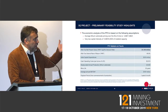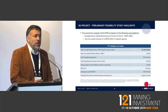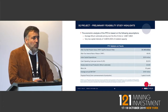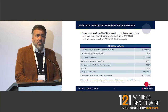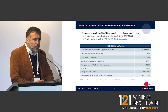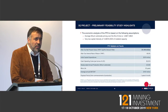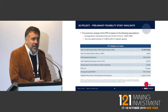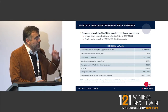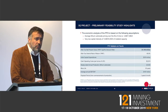Our feasibility study has provided numbers for this project so you understand what we are talking about. It's a $1.1 billion project with an internal rate of return after tax of almost 50%. Very few projects in the world have an internal rate of return like that. Our payback is less than two years.